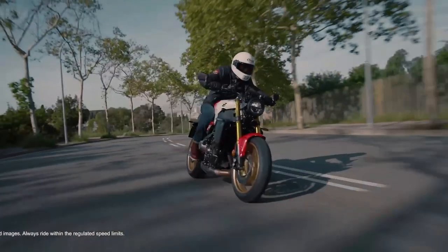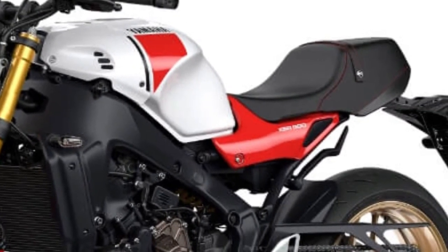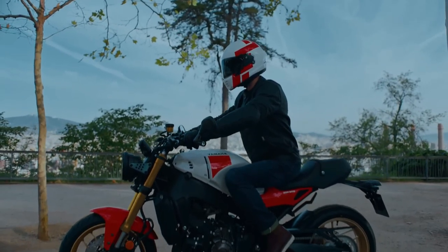Advanced features such as traction control, ABS braking, and selectable riding modes enhance safety and confidence, allowing riders to push the limits with peace of mind. These electronic aids provide additional reassurance in challenging riding conditions.